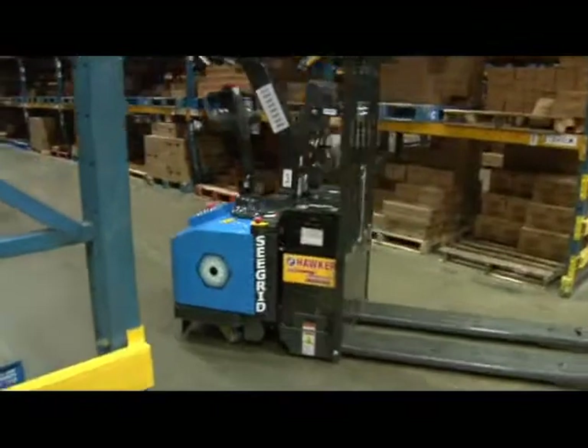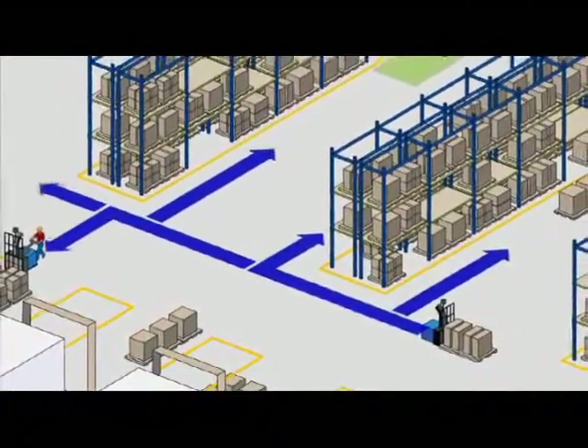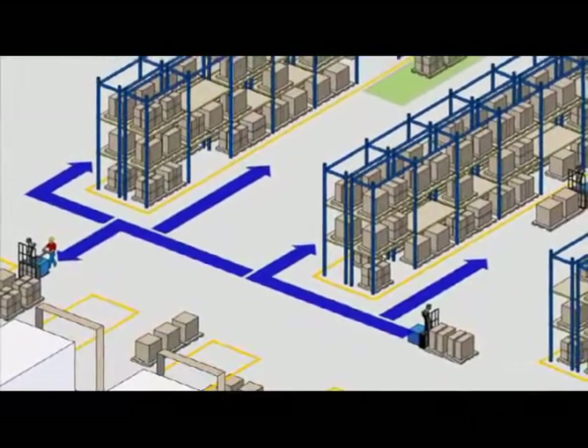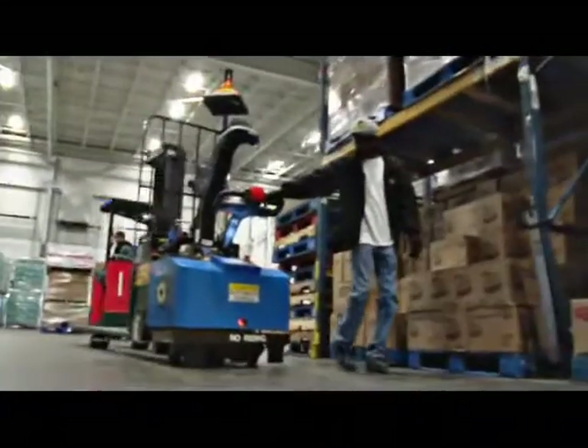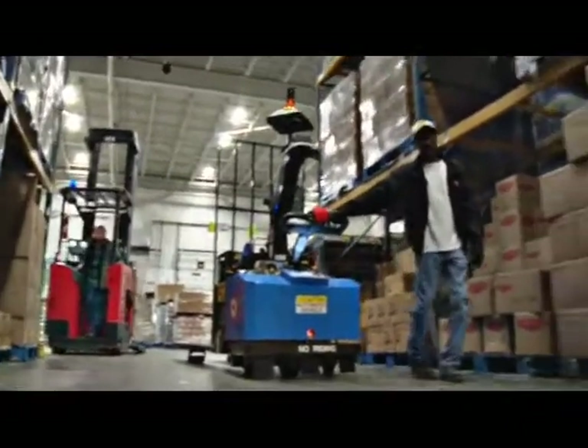How is this all possible? With Seagrid's line of vision-guided robotic industrial trucks and powerful walk-through-then-work technology, you can be up and delivering value in days, not weeks or months. It's really that simple.